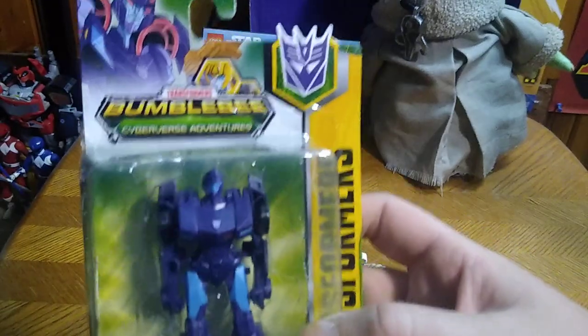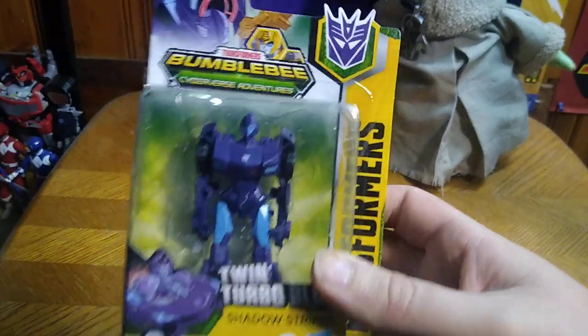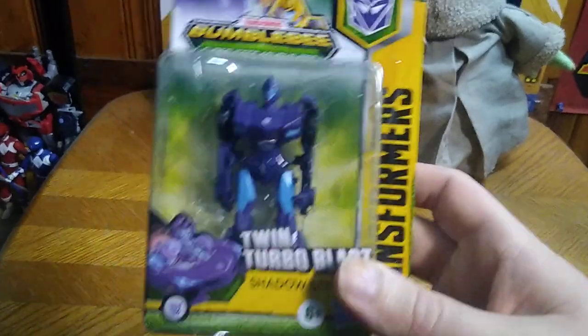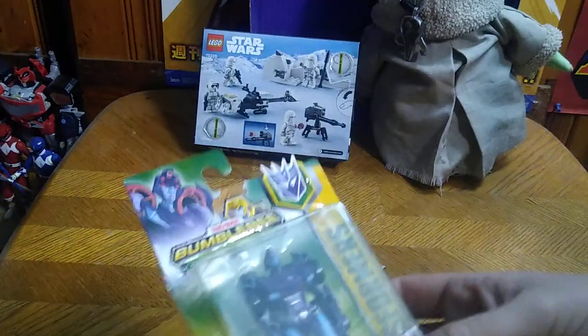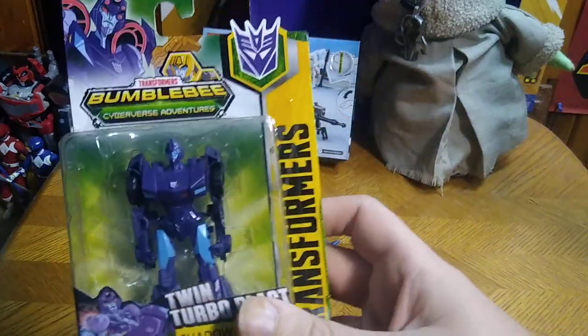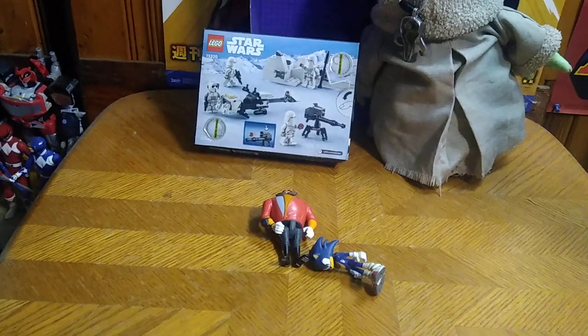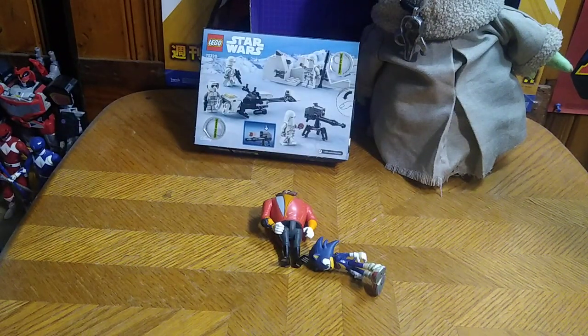And we got Shadow Striker, another Scout Class figure from Cyberverse. This is another one for my Scout Class collection. So I got three Decepticons and several Autobots. This is going to look nice on my shelf, and I will open this — it's brand new in package, I haven't opened it.